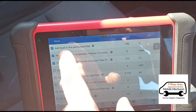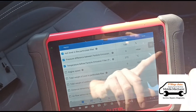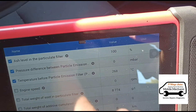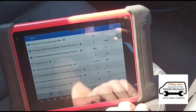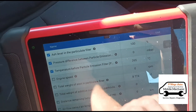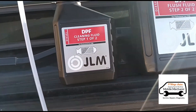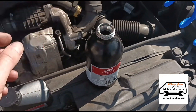This ash level reading at 100%, the dashboard message, and the diagnostic message saying 'the particle filter must be replaced' — basically if you went to the dealership they'd say there's nothing we can do, it just needs a new DPF. But we're here to see if we can get this back up and running, which I'm pretty sure I can. I'm going to use this JLM kit to flush out the DPF. It's a two-stage kit, so I'll use the first one and fill the JLM spray gun with that.